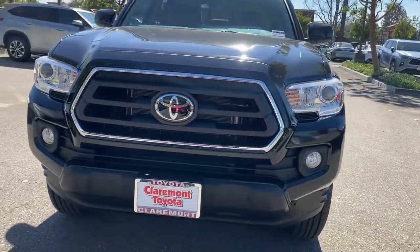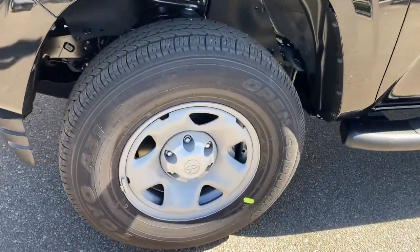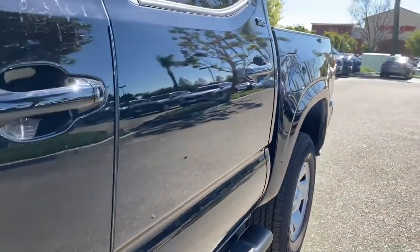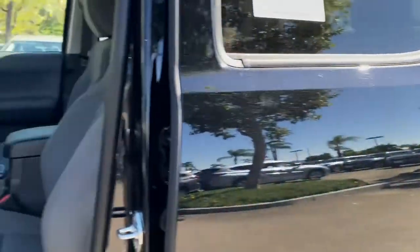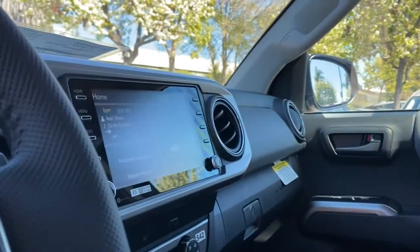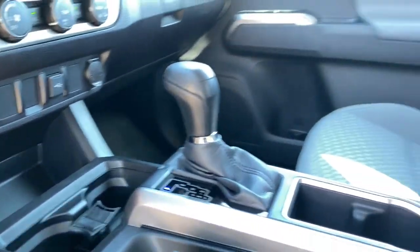Feel confident on the road or trail in this capable Tacoma. Come in and take it out for a spin. We're here to make your test drive experience the best it can be. Have a good day.